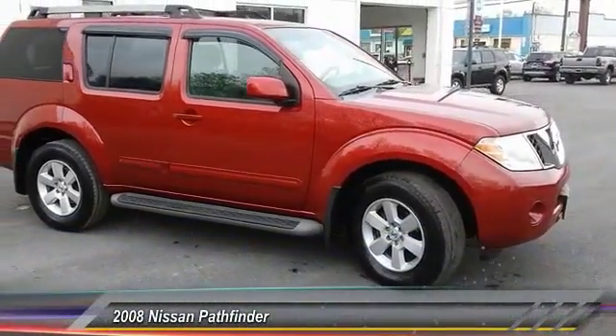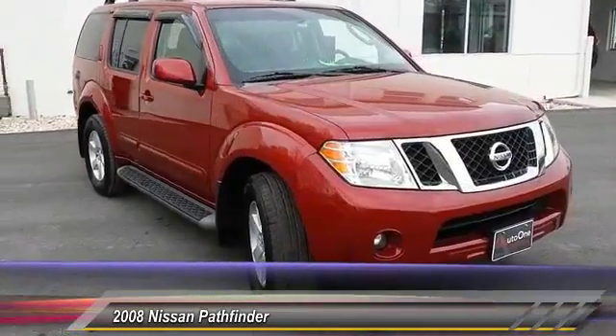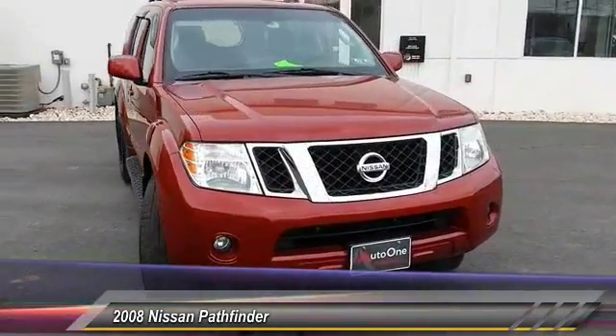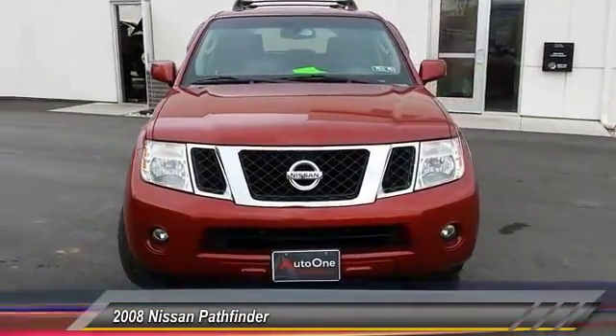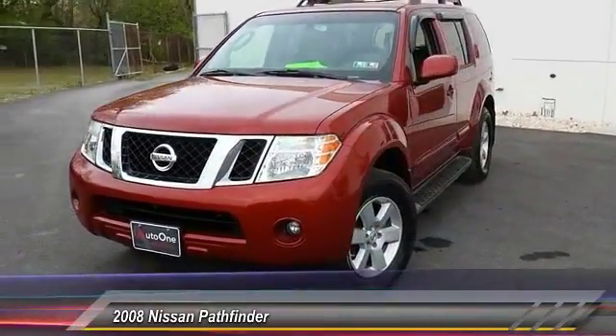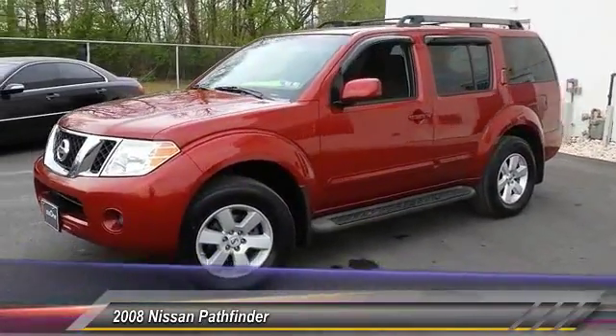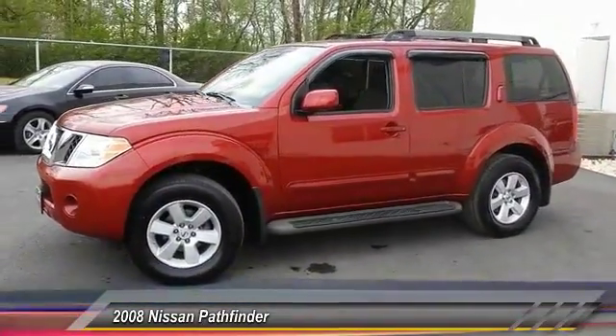The 2008 Pathfinder. The Pathfinder has a premium interior with three rows of seating for up to seven passengers, as well as versatile seating and cargo configurations. This SUV appeals to both truck lovers and car lovers and is priced below $15,000. This vehicle has less than 55,000 miles.